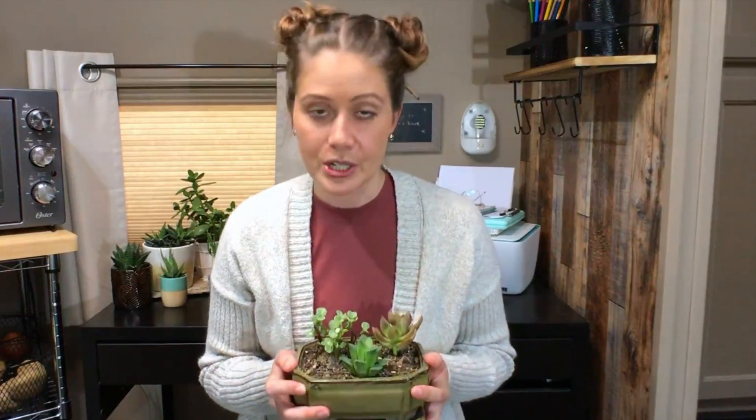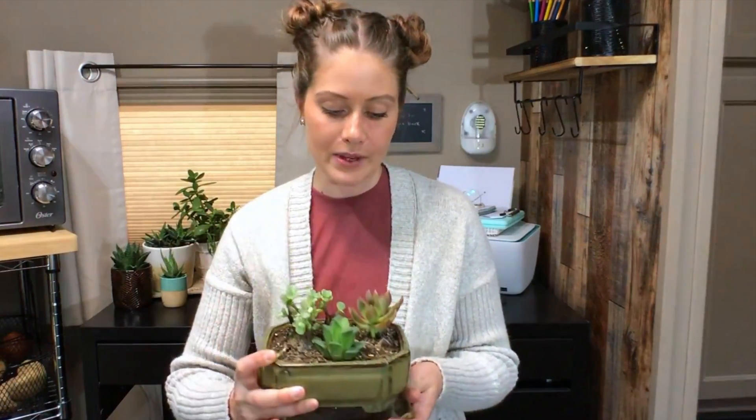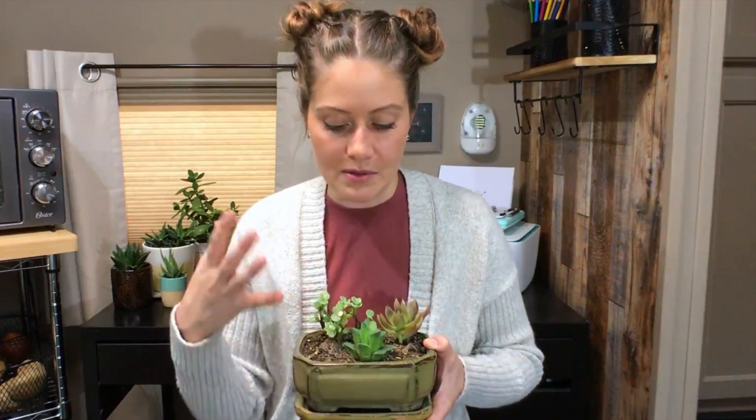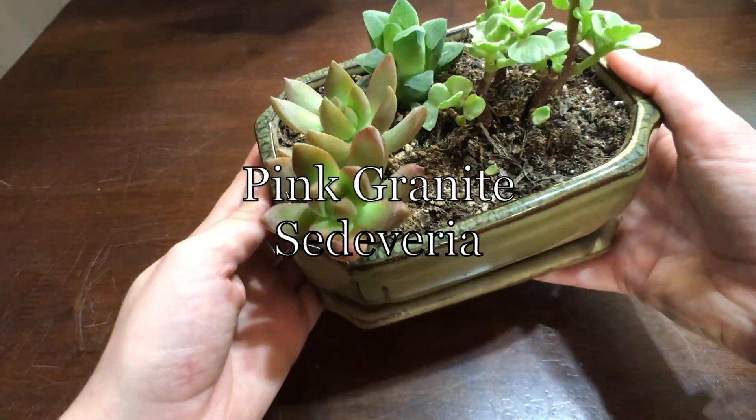Last but not least, we have three little succulents all in one planter. This planter was originally for a small bonsai tree — it was the second of only two bonsai trees I've ever had, and both have died. Bonsai trees are just not in the cards for me. So the planter became a succulent planter, and it works really well because it has a tray in the bottom to catch water and drains well. This little plant here is the fourth Haworthia I mentioned — it's got these leaves that look like they'd be really full and juicy, but it's a very hardy plant.